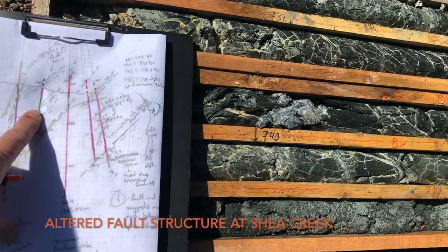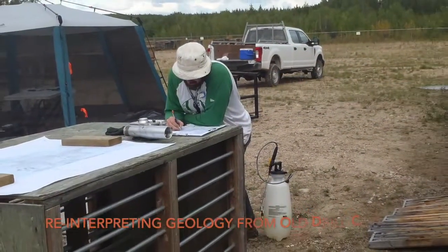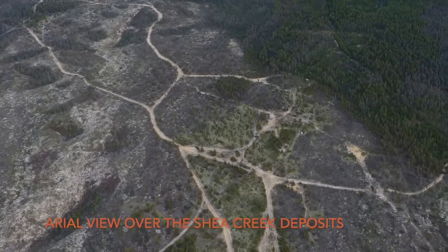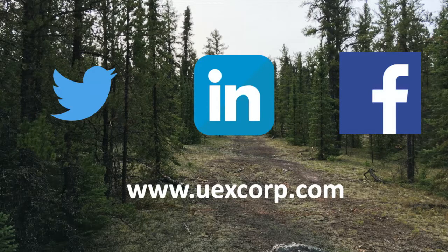Compilation of the structural controls at Shea Creek has led to the development of targets at Kiana and more than 20 other locations within the Shea Creek footprint that could lead to a substantial expansion of the Shea Creek resource within the three-kilometer-long footprint of the deposits. If you'd like to learn more about Shea Creek or our other projects, visit our website at uexcorp.com and follow us on Twitter, Facebook, and LinkedIn.